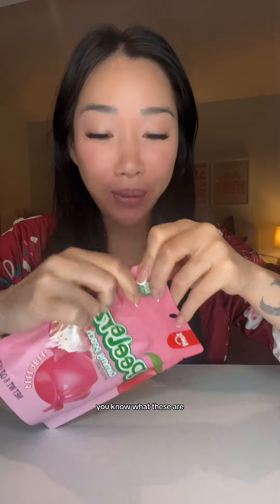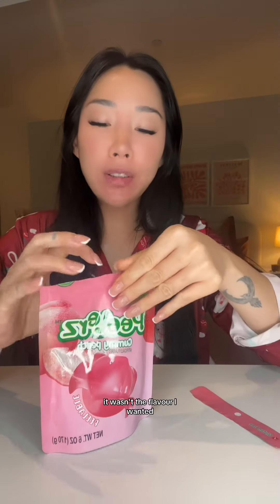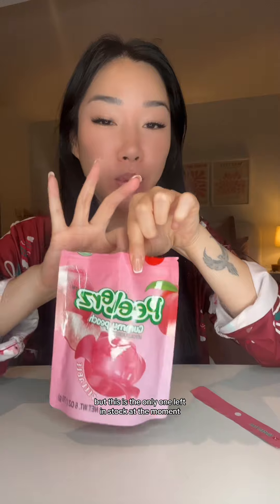Hey guys, I'm super excited — you know what these are? It wasn't the flavor I wanted but this was the only one left in stock at the moment. Oh my god, wait — these are... oh my god, they smell so good! How do you peel them? How do you peel that? I can't even see where you peel it.